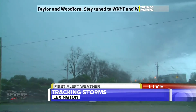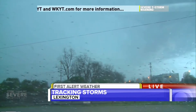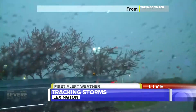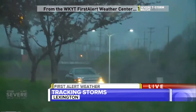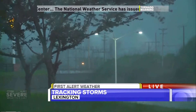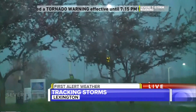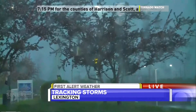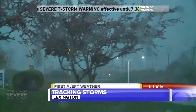This storm has a history of producing winds upwards of 60 to 70 miles an hour. The worst of this storm is just off to our crew's north — they're avoiding it. The storm is targeting Scott County and into parts of Harrison County. Even on the weak side of the storm, winds are beginning to whip up. The tornado warning is about five miles north of where our crew is right now.